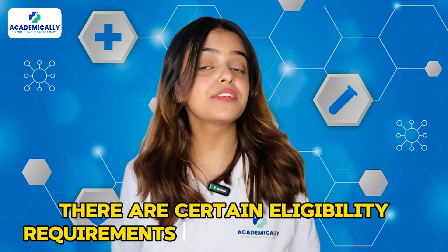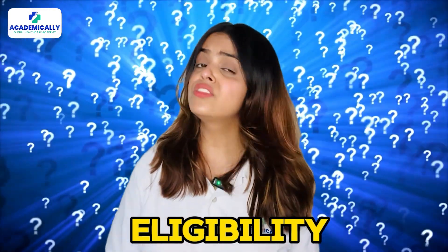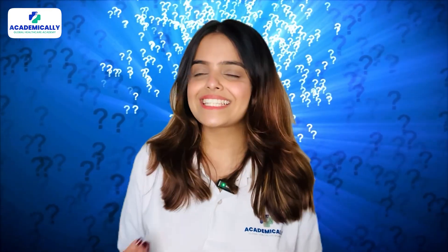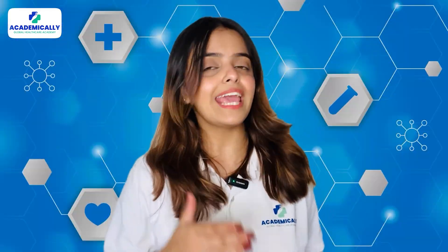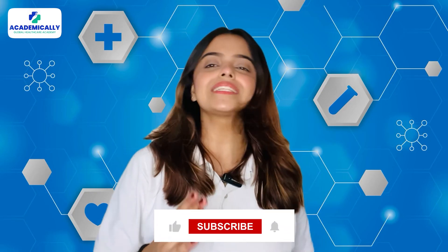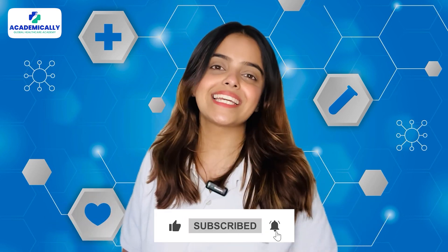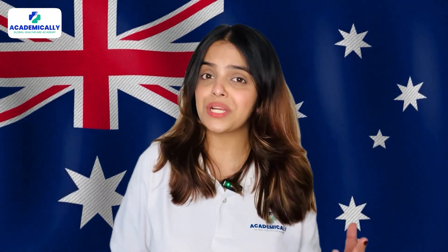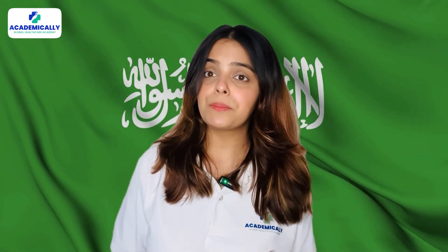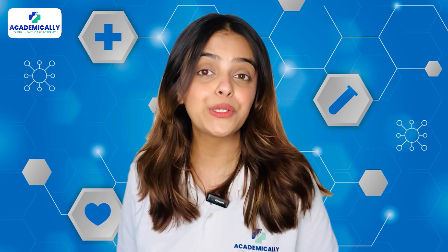There are certain eligibility requirements that you should meet. If you dream of building an international pharmacy career, you may have a lot of questions like the eligibility, the registration process, the cost involved, and more. By subscribing to our YouTube channel, you can learn all about setting up your pharmacy practice in countries like Australia, Ireland, Saudi Arabia, Oman, Dubai, and much more. So do not forget to hit the subscribe button before you leave.